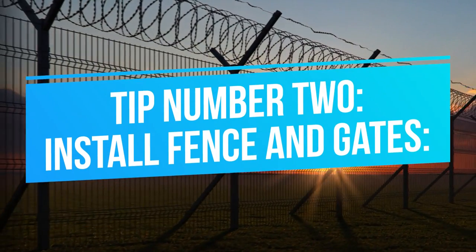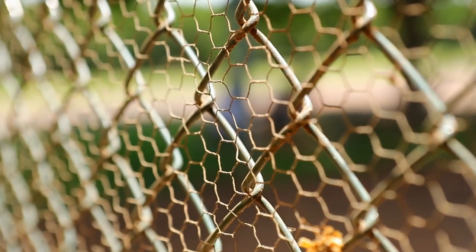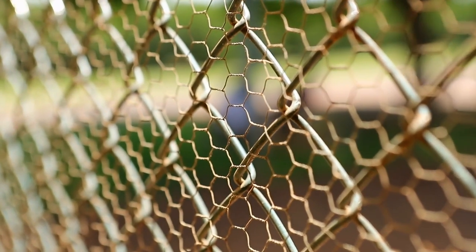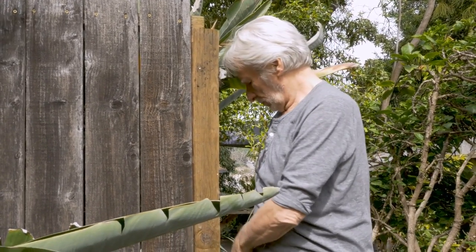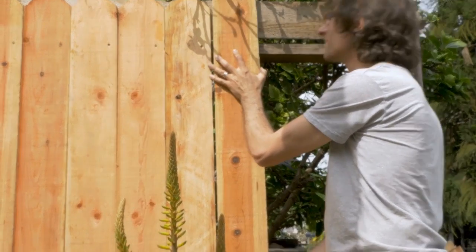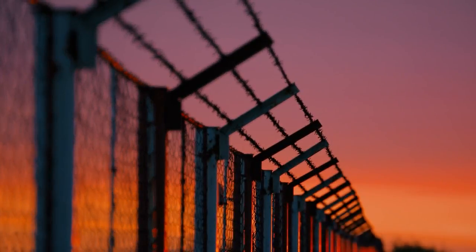Tip number 2: Install a fence and gates. The next step is to install fences, especially electric fences, around your farm to discourage potential robbers from stealing. You can also use metal fences with sharp projections around the area of entrance to make it difficult for unwanted visitors to enter. Strong locks that are not easy to get rid of should be used to lock the gates. Try using biometric fingerprint or card-access door locks to ensure extra safety. Use heavy metal gates instead of light wooden gates, since these are easy sources of access for burglars.